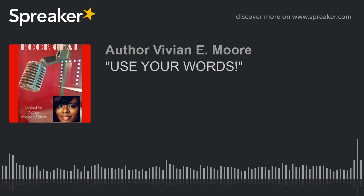Hello and welcome to Book Chat. I am host author Vivian E. Moore. Hope everybody had a great week. I hope you're having a great weekend.